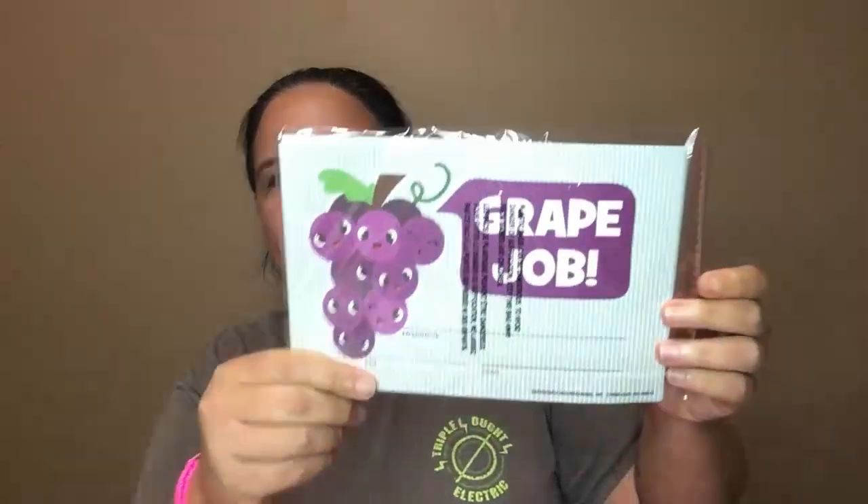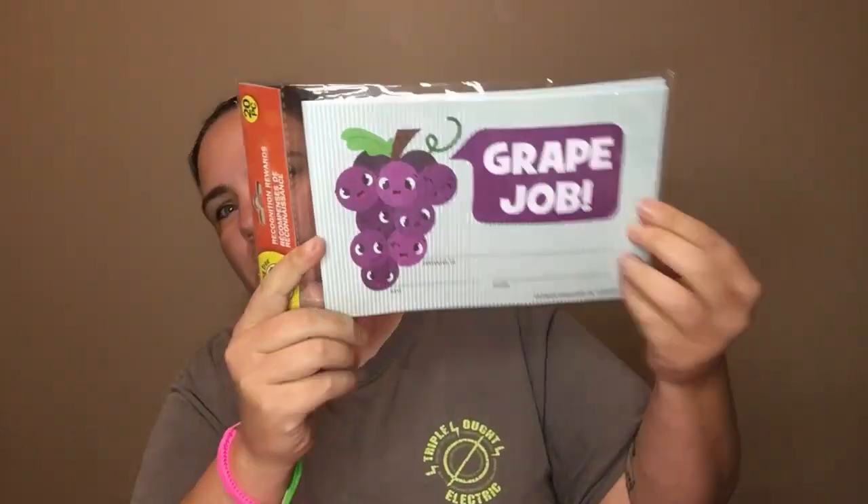And then I bought these — it says 'great job' and you can fill it in. So we shall see.